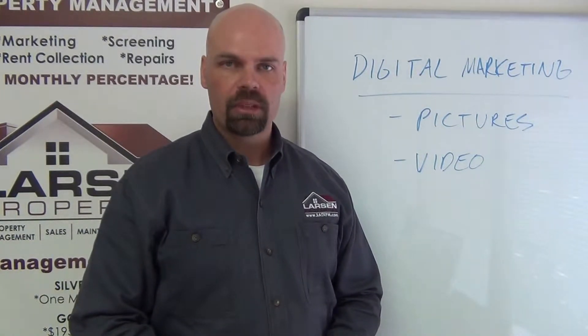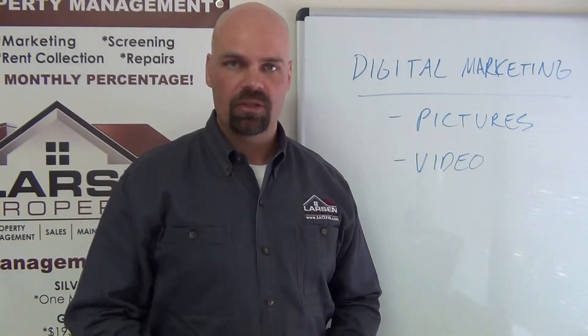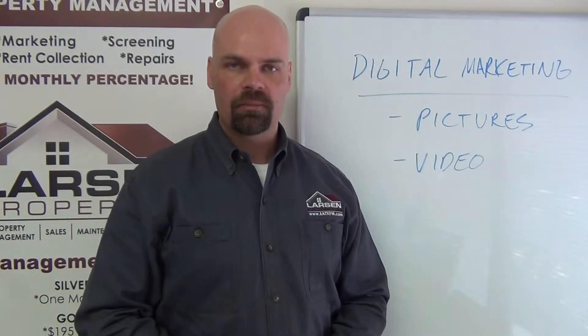One thing I tell people up front is that we market your home for sale or for rent the exact same way I would market my own home — the same type of pictures, the same type of video, the same type of wording, all the MLS attributes and all the online advertising that can be put out there.